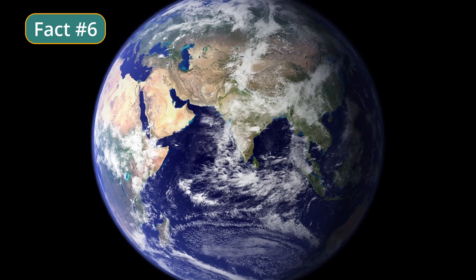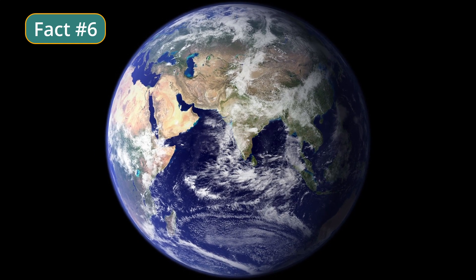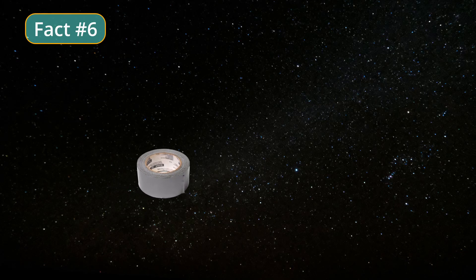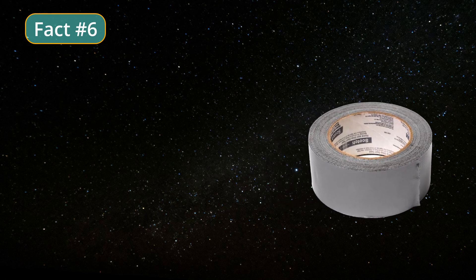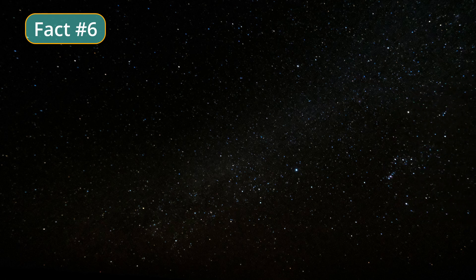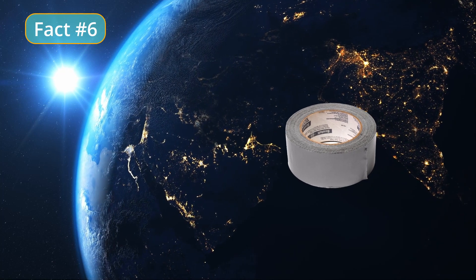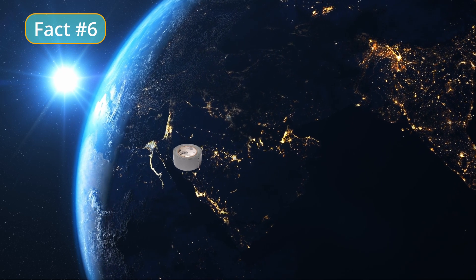To survive the journey home, the astronauts had to use their resourcefulness and ingenuity to improvise solutions to the problems they faced. One of the most famous examples was the use of duct tape to repair a carbon dioxide filter, which was critical to their survival. The astronauts used duct tape to hold the filter in place and seal the connections between the filter and the air system. The improvised repair was a success, and it allowed the astronauts to continue their journey home, serving as a testament to both the versatility of duct tape and the ingenuity of the crew.